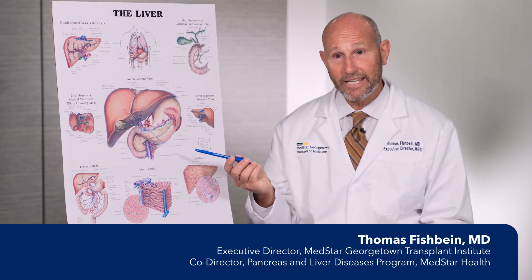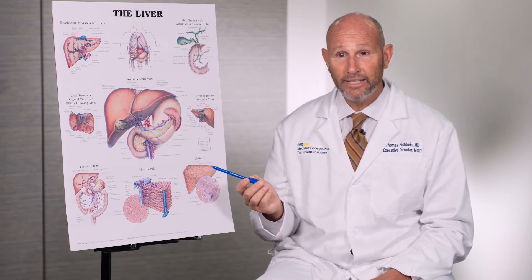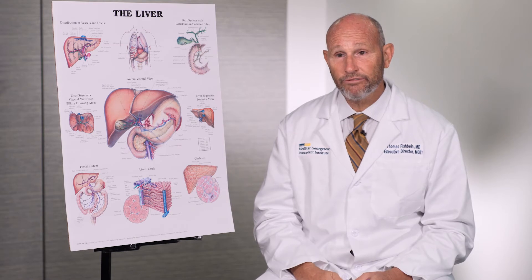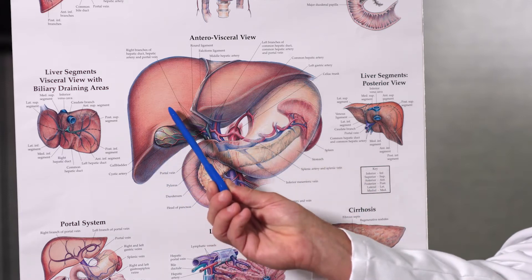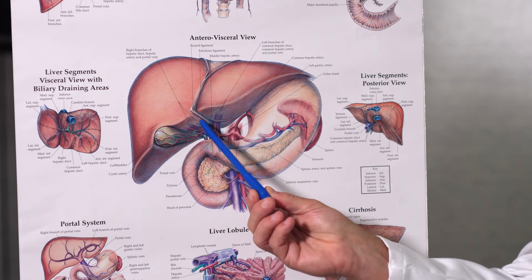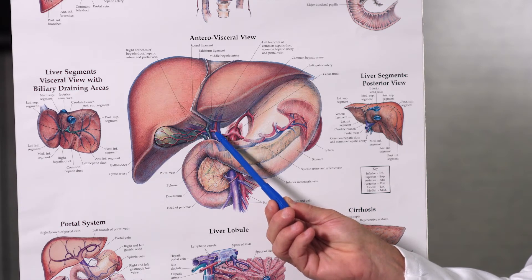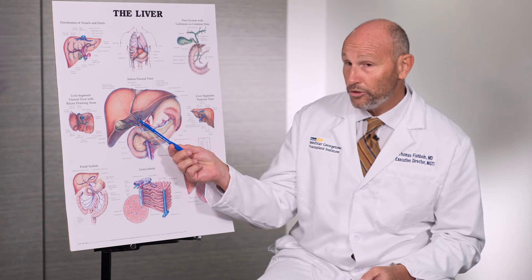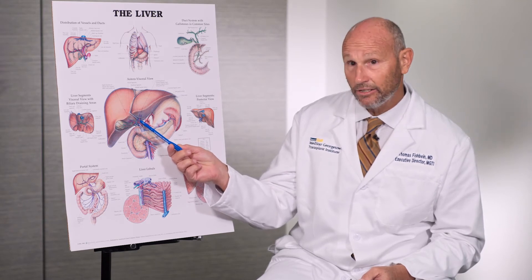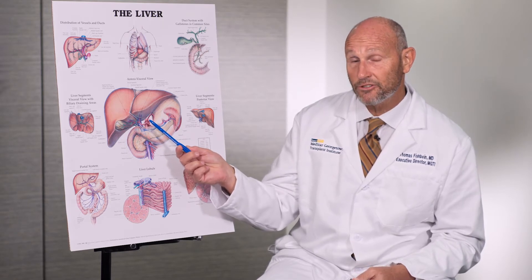Hilar cholangiocarcinoma means a cancer of the bile duct. The bile duct is a small tube attached to the liver that carries the fluid made by the liver that helps digest your food. Looking at the poster, the liver has a left lobe and a right lobe that produces bile, which flows through the small bile duct down into the intestine. A tumor on the inside lining of that duct is the cholangiocarcinoma, or bile duct cancer, we're talking about today.